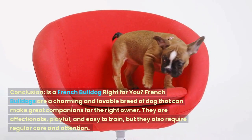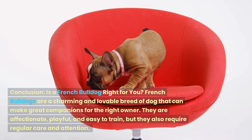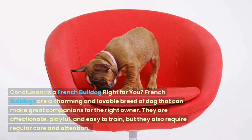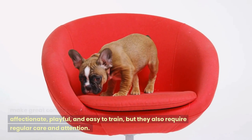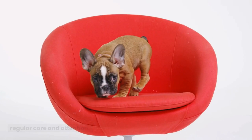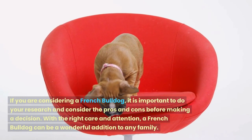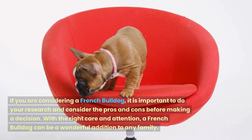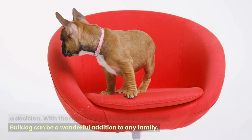French Bulldogs are a charming and lovable breed of dog that can make great companions for the right owner. They are affectionate, playful, and easy to train, but they also require regular care and attention. If you are considering a French Bulldog, it is important to do your research and consider the pros and cons before making a decision. With the right care and attention, a French Bulldog can be a wonderful addition to any family.